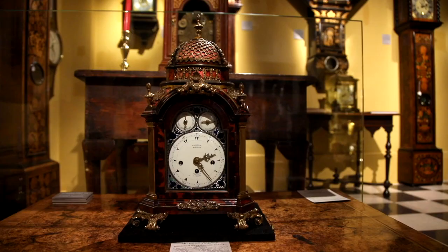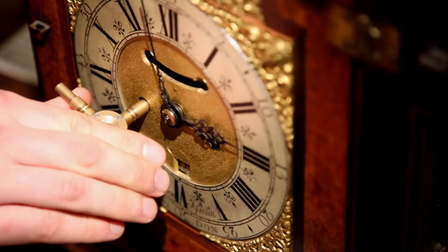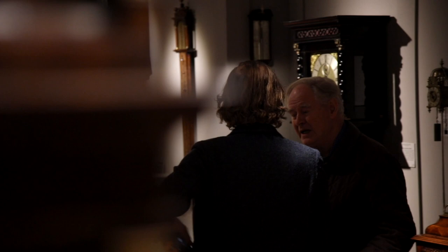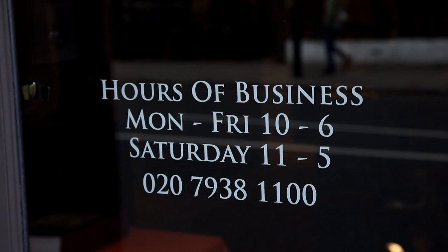It's always a pleasure and a privilege to be at Masterpiece, and we're very sorry it's had to take place in virtual form this year. But our gallery is in fact now back open and we would love to welcome you along to come and see some of our other exquisite timepieces that we haven't had time to talk about today.